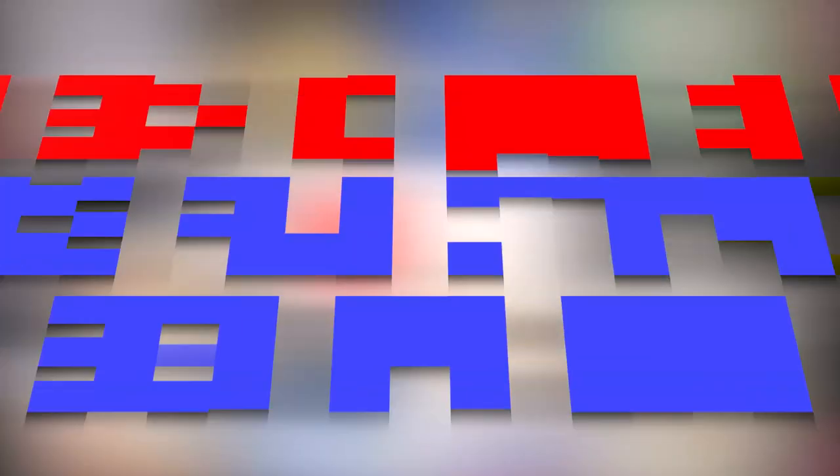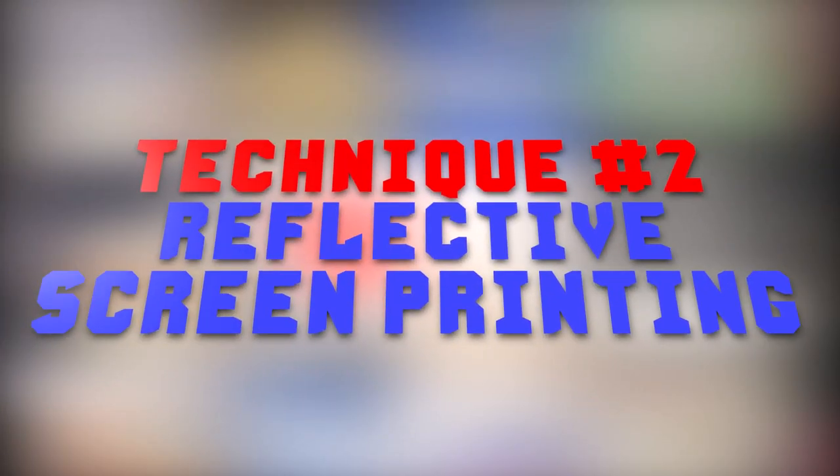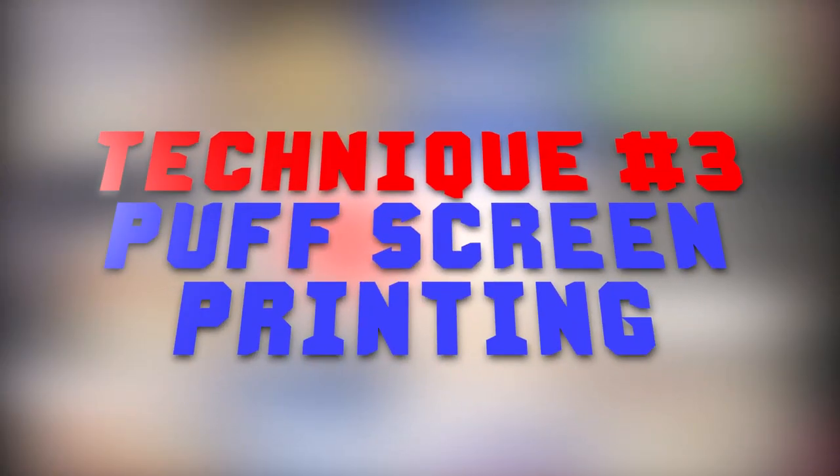If you want to find out why, check out our hoodies versus t-shirts video. Technique number two: reflective screen printing. These reflective inks will bring something special to your typical screen printing run. This looks really cool when you're at a party, club, or a concert, so if you're targeting party lovers, reflective screen printing is the way to go.